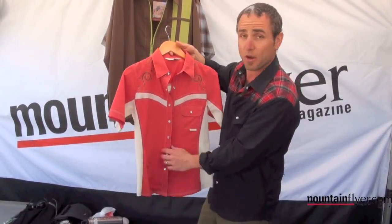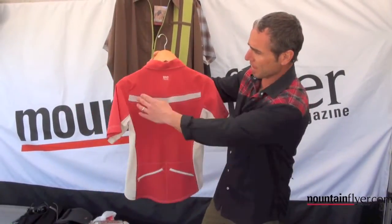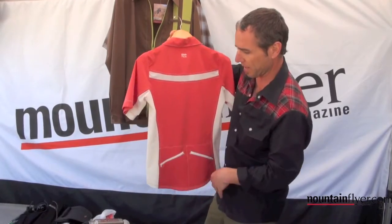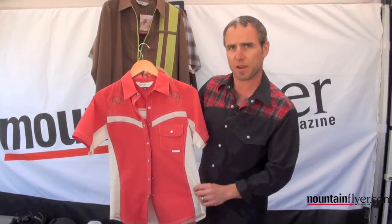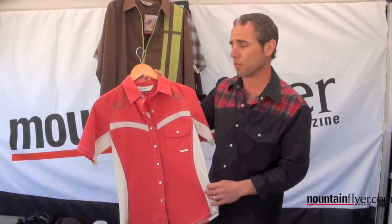You still have the same zip system and really fun pearl snaps, which you'll find on some of the men's pieces as well. It's vented across the back for both accent and function, keeping the curvy lines going, and has two pockets. You can find this in berry red, a light blue, and bone white.